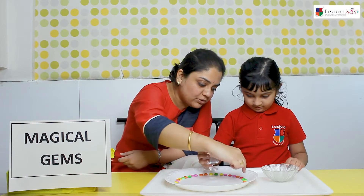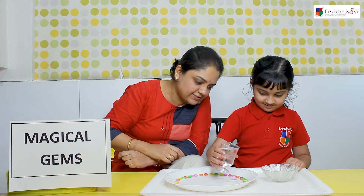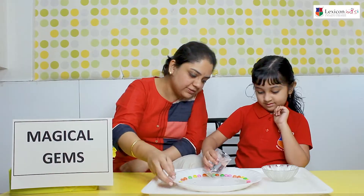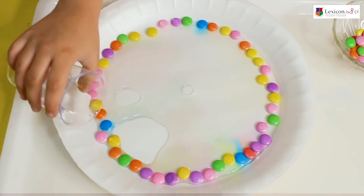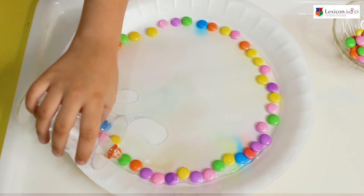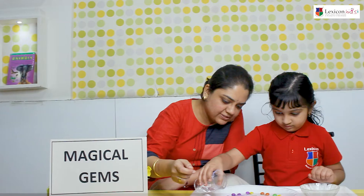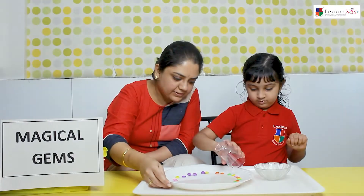From the glass here slowly. Yes. Slowly slowly. Little little slowly. Yes. Then we will see what happens to the gems. Very nice. Very nice. Yes. Full glass. Yes. And all the gems are wet inside it. So let's slowly see what happens to it. Yes. Very good.